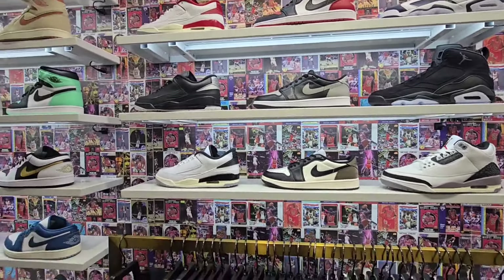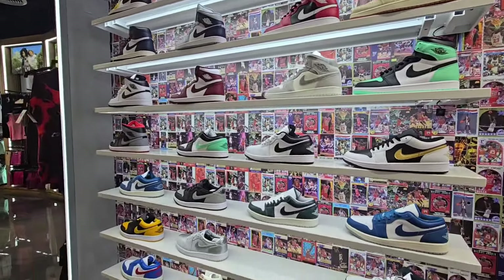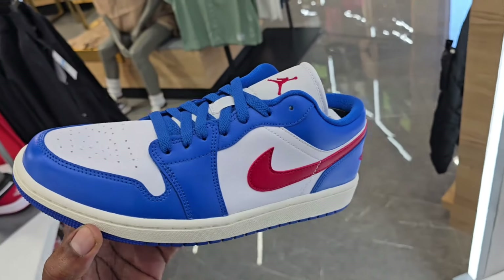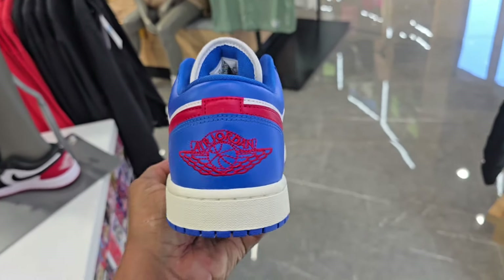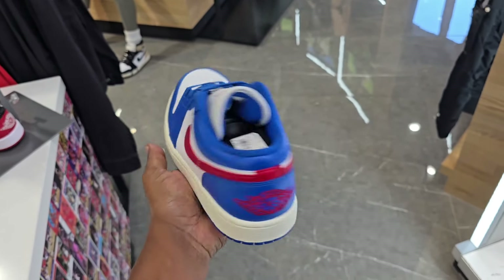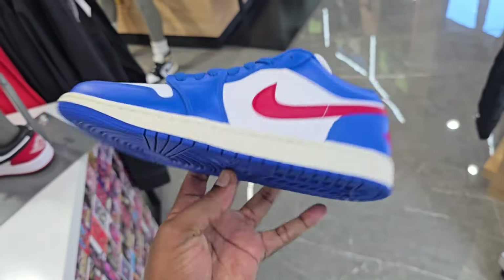Never have I ever seen these before — these are a must-cop right here. Pretty clean detail. Material on here is definitely very solid. Let me know if you guys like this colorway right here — $140 on the retail. Definitely clean. I also have some Bad Bunny ones here in smaller sizes, but at least I have them on deck.